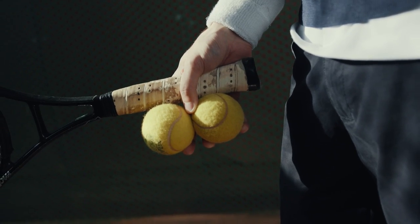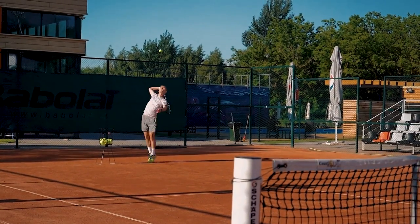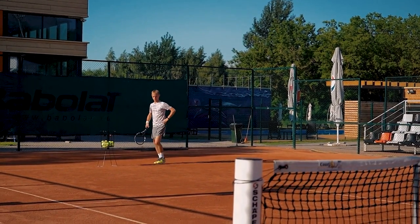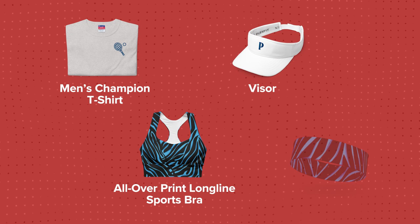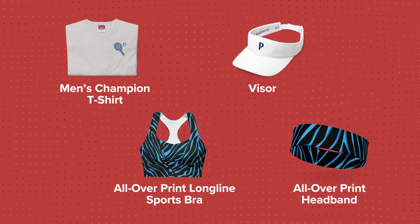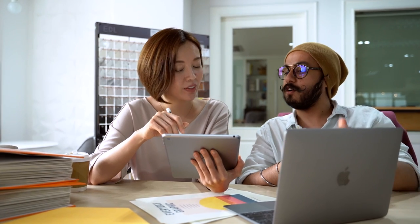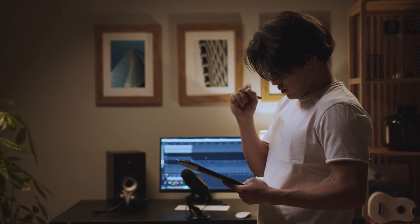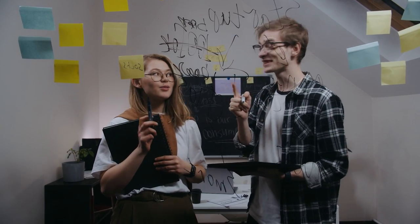If your customers are interested in tennis, plan a marketing campaign with specific products in time for the Wimbledon and the US Open Championships during summer. The men's champion t-shirt, all-over-print long-line sports bra, visor, and all-over-print headband products are great options if you want to launch a tennis collection. Make sure you plan your new product collections and campaigns two to three months in advance — it'll give you enough time to prepare for the sports events you want to capitalize on during the year.